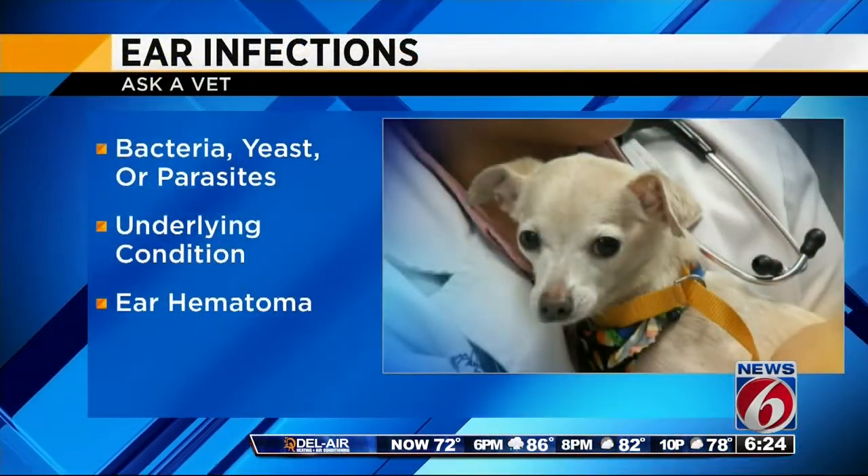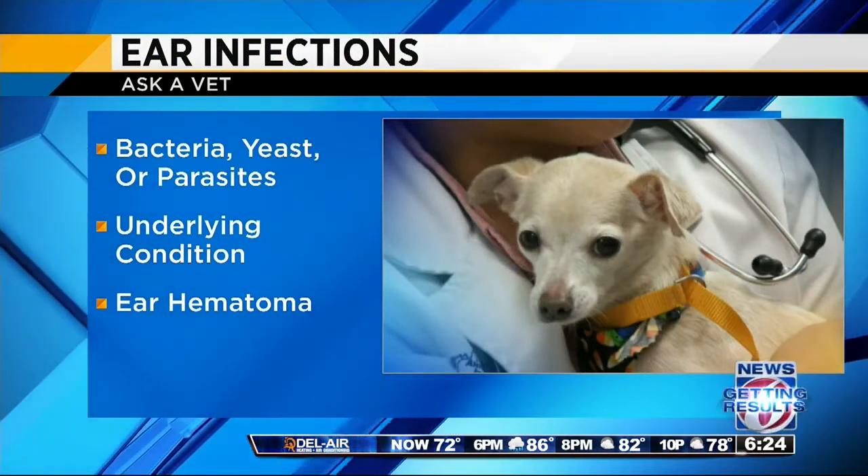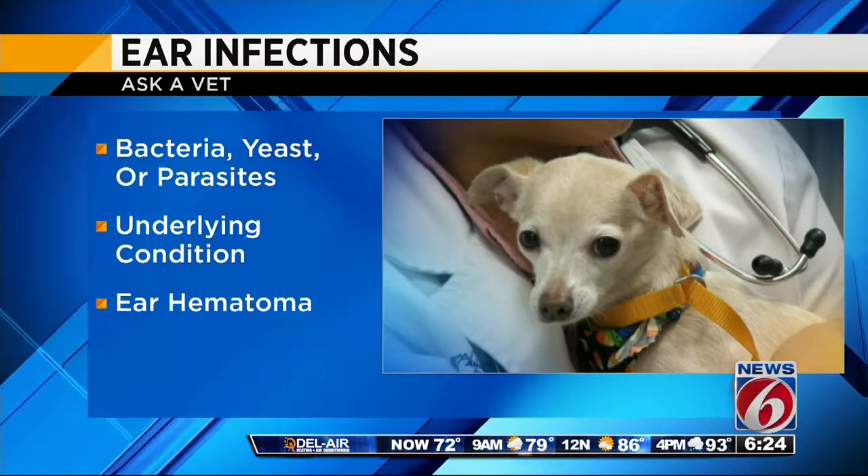Ear infections are one of the most common reasons a dog will be brought into the veterinarian. There are different types of ear infections — they could be bacterial, yeast, or sometimes even parasites. If you have a dog that has repetitive ear infections, they often have an underlying condition, and a lot of times that could be an allergy problem.